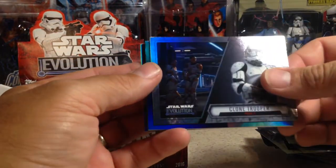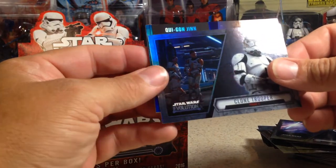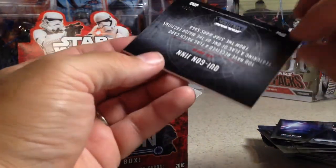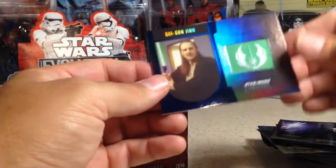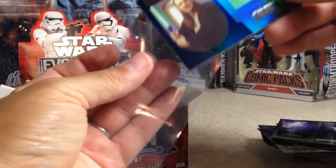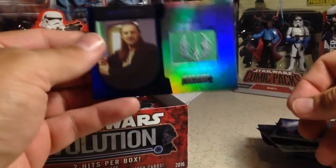Next pack. Oh, we got something here. Clone Trooper and there's a ray in blue. I'll go ahead and just reveal it — Qui-Gon Jinn, a patch card. That is really cool. And it is numbered out of 50 — 20 out of 50. Qui-Gon Jinn flagged patch card. Nice. I'm not going to force it into that sleeve — I'll get some big sleeves later.